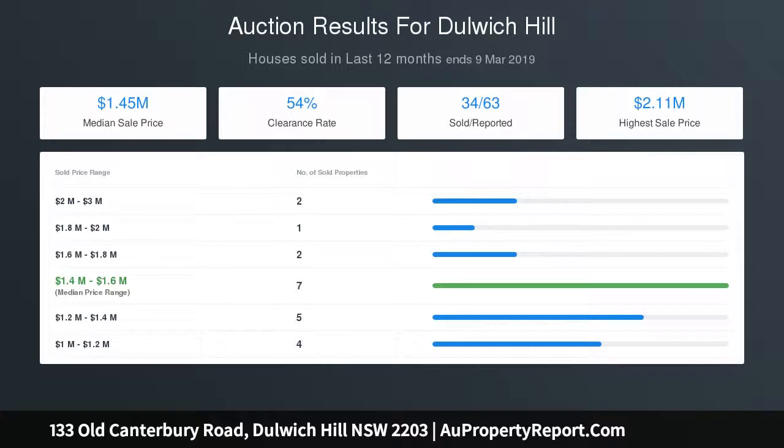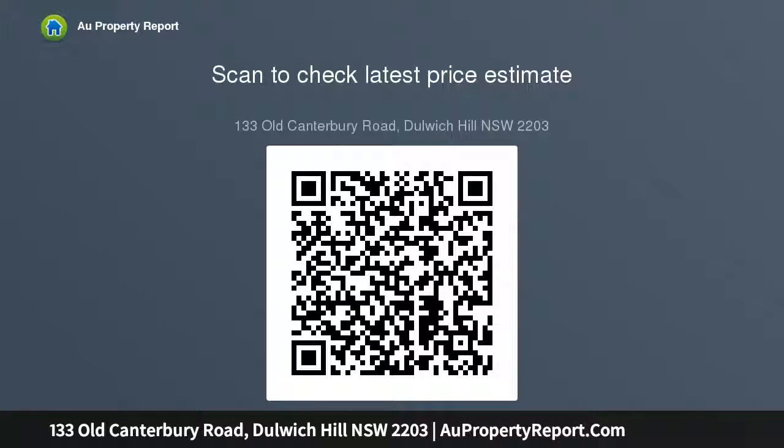Flowing open living space and polished blackbutt flooring throughout, an easy level flow to a private barbecue patio and grass-free garden, secure rear lane access with off-street parking for two cars, within the Summer Hill Public School catchment, and bus at the front door.